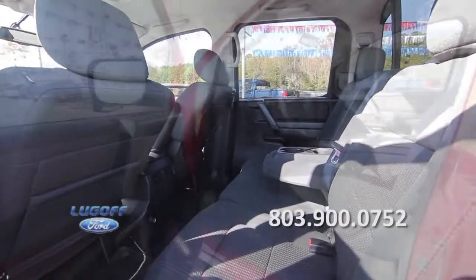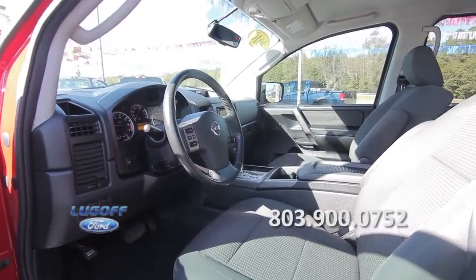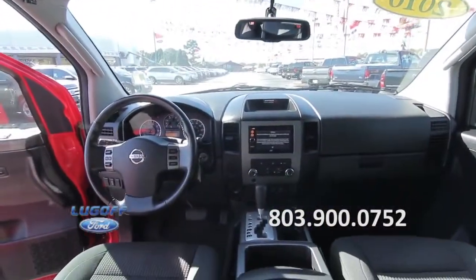Inside you'll find a power driver's seat, a center console, a great sound system including an MP3 player, a rear view camera, and much more.